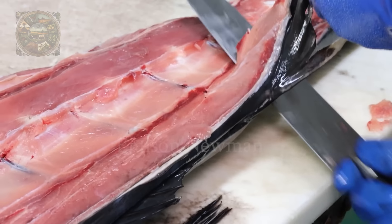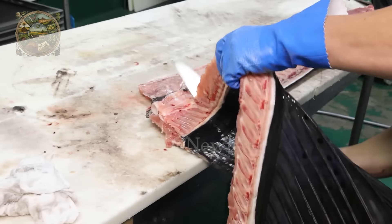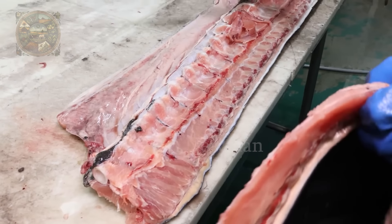After the first fillet is cut out, you can see that the sailfish's dorsal fin is held together by muscles and tissue connected to the skeletal system. Removing it will be much easier and less labour intensive during the filleting process.